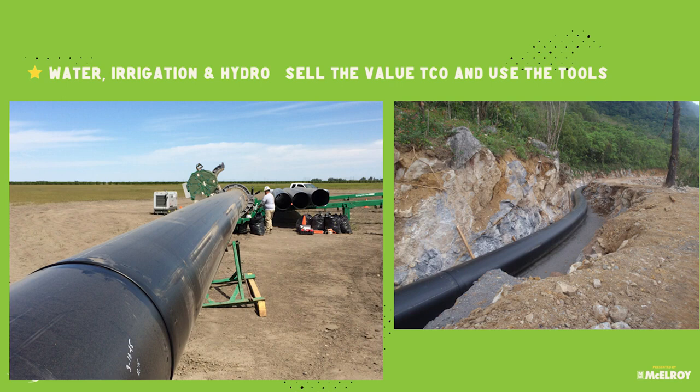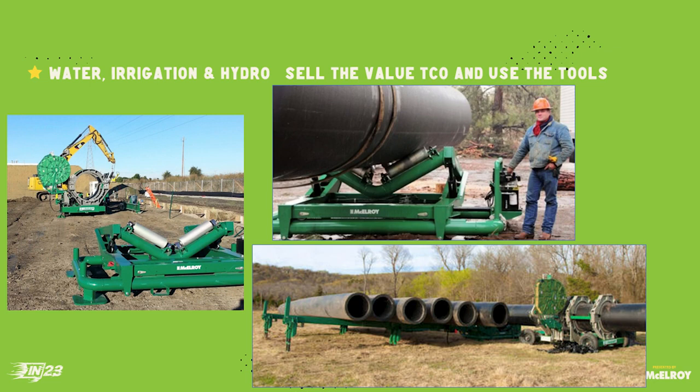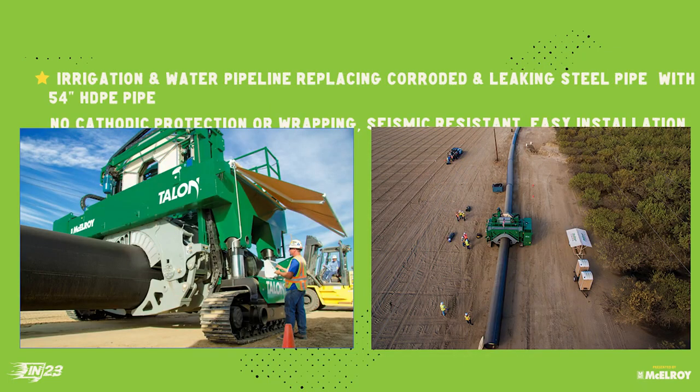These are some of the fusion tools — real-life examples from Oregon and other locations. This job in California is probably one you've seen before — the very first job done with the Talon, in central California. It was a steel pipeline we were fixing on a private almond farm — anybody drink almond milk? It uses a ton of water to grow almonds. The Baker Farm project had a steel pipeline installed 14 years before that was springing leaks everywhere. One of our good customers said we have a solution: we went out and did a 54-inch pipeline project using the Talon for the first time. Knocked it out — huge success.